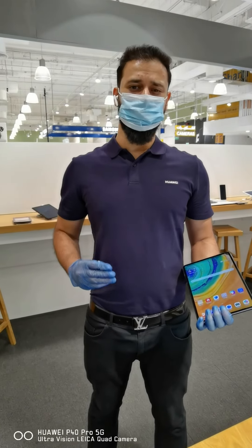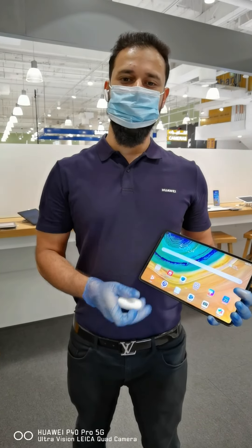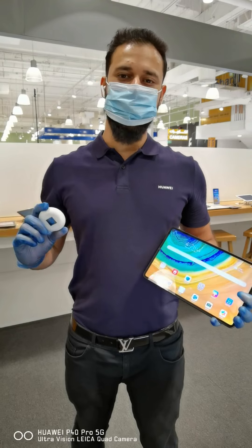So hurry up guys, do not miss the opportunity — come and unleash your creativity and check out the MatePad Pro and the Freebird 3 in any of the Huawei stores.